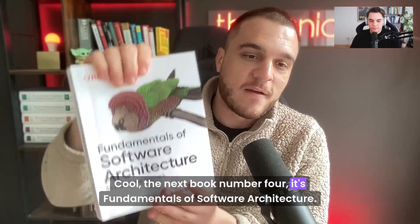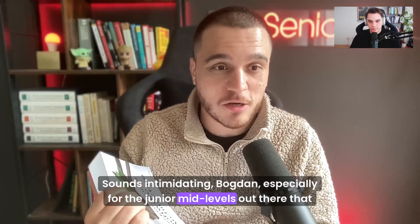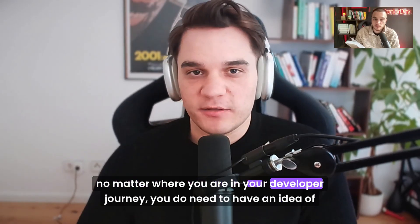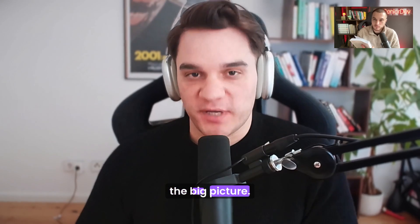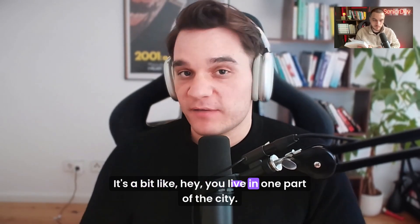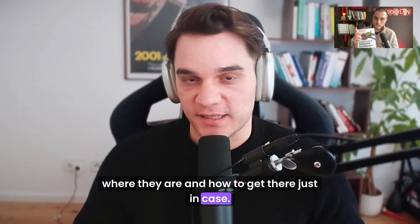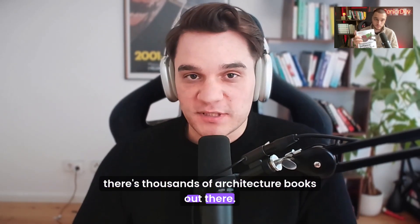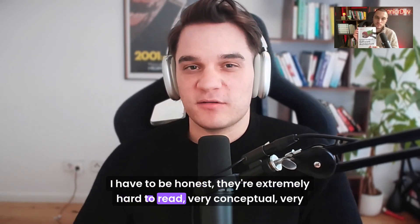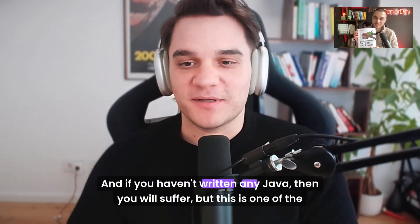The next book, number four, is Fundamentals of Software Architecture. Sounds intimidating, especially for the junior and mid-levels out there. But no matter where you are in your developer journey, you do need to have an idea of the big picture. You need to know a little bit about microservices. There are thousands of architecture books out there, written to be bigger and bigger — a lot of fluff, extremely hard to read, very conceptual, very theoretical, and a lot of Java examples. But this is one of the best. There are core concepts in it about modularity and distributed systems.